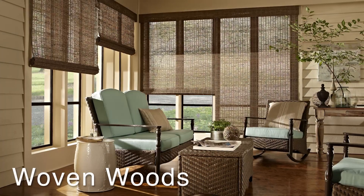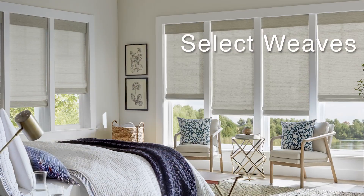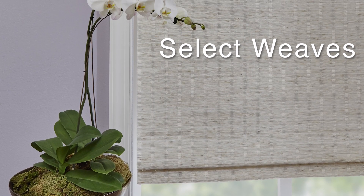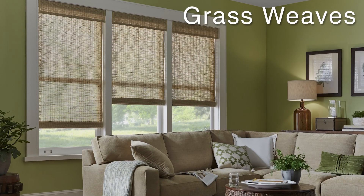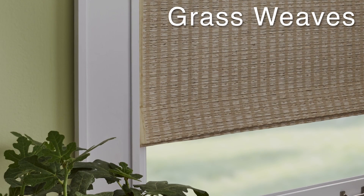Three masterful collections include authentic woven woods, designer-inspired select weaves that are hand-woven textiles infused with organic yarns, and our grass weaves woven with man-made materials for consistency but with Mother Nature's stamp of approval.